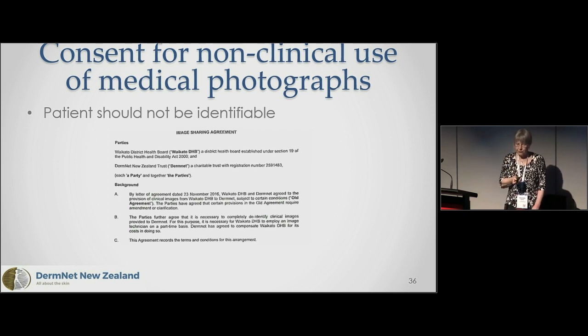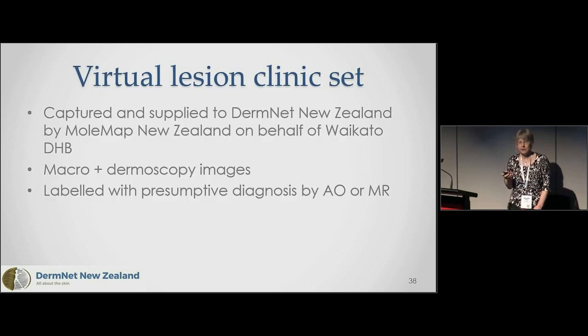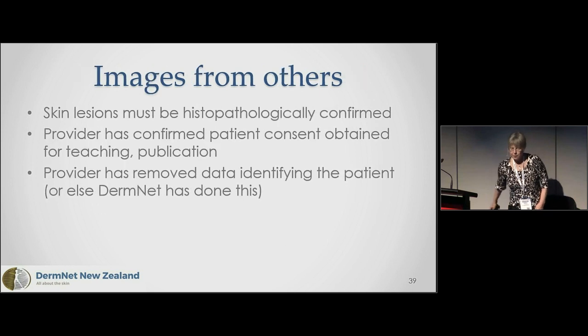We must ensure patients are not identifiable. We have an agreement with Waikato Hospital stating we will de-identify. We remove patient identification numbers from metadata and file names, remove images where tattoos, recognizable clothing, or jewelry appear, crop out facial features, and remove identifiable consent forms — so the dataset gets a bit smaller. For images supplied from elsewhere, since providers are usually not dermatologists, we require histopathological confirmation, that the provider has consent, and that data has been removed.